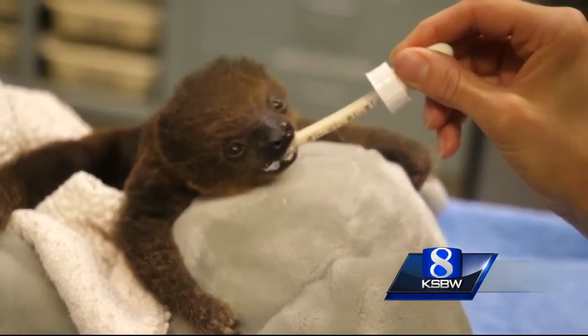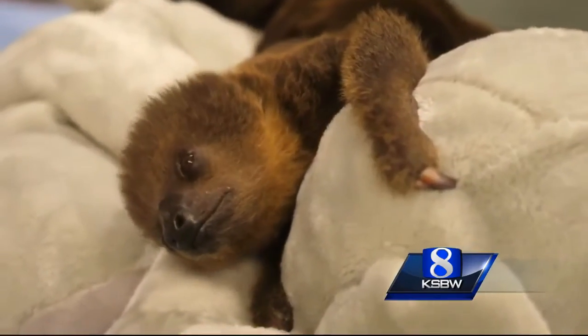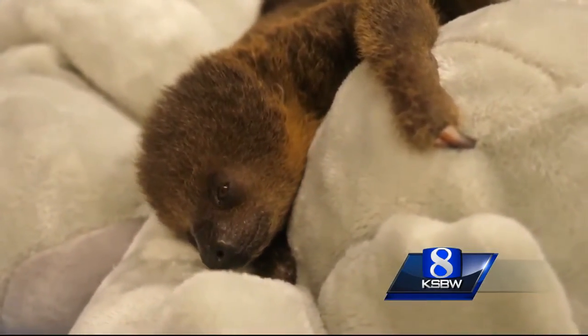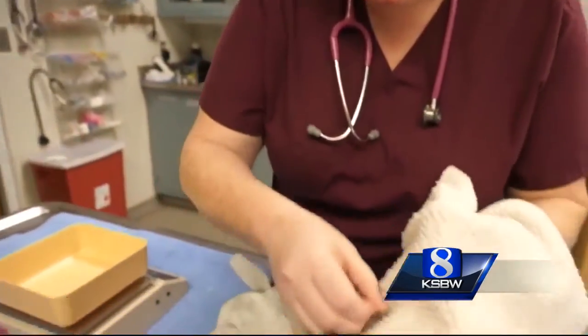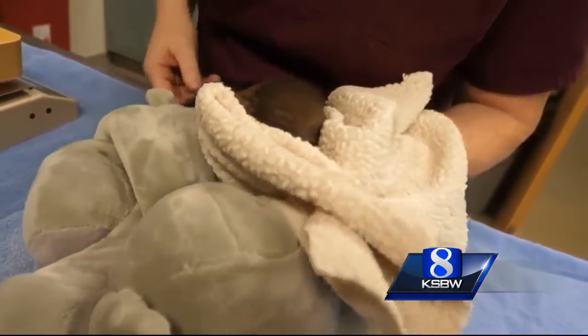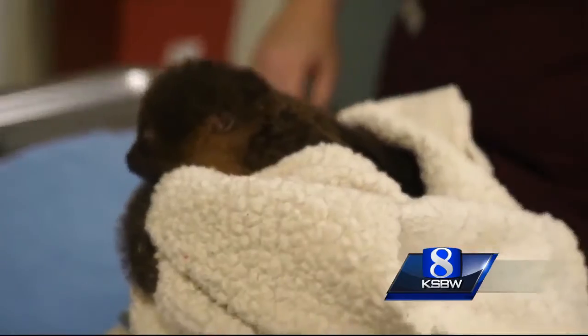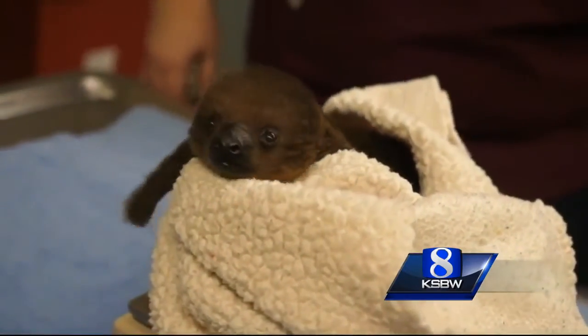It's about a month old and hand-reared by the staff at the Memphis Zoo. It hangs out with a giant stuffed elephant. The two-toed sloth eats leaves and berries, and actually grows to be bigger than the three-toed sloth.